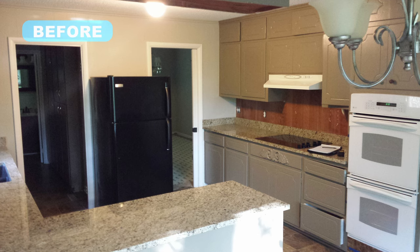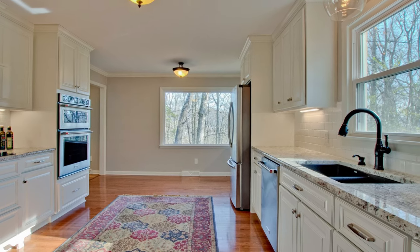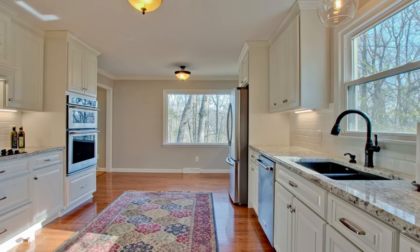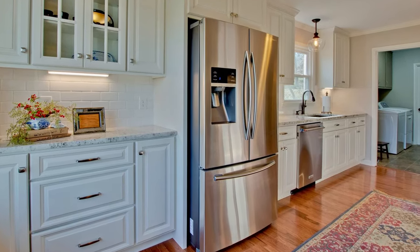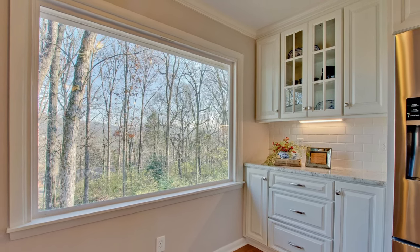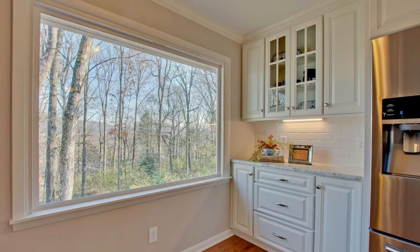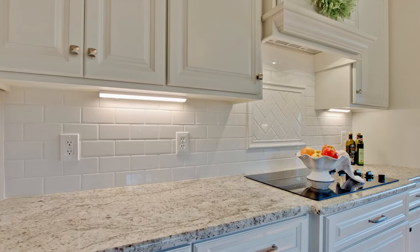With a refrigerator literally standing by itself and partially blocking the door, this choppy kitchen was in need of a complete renovation. The existing peninsula was eliminated in favor of a galley style layout, with the refrigerator relocated to the wall beside the sink. Removing the peninsula and upper cabinets allowed more natural light through the existing picture window at the end of the room.